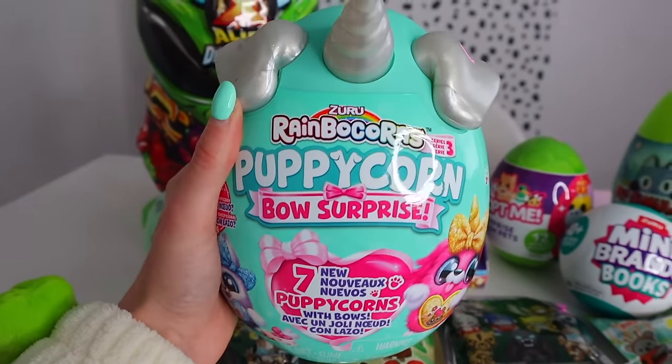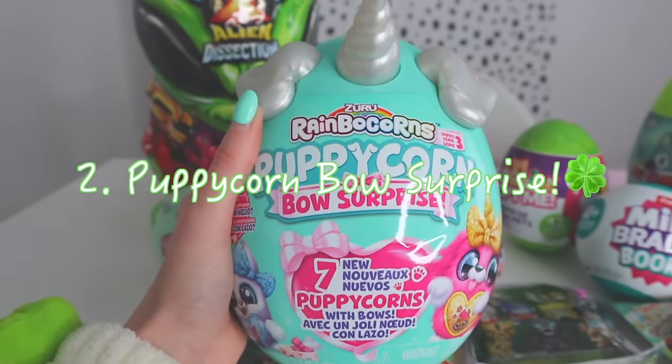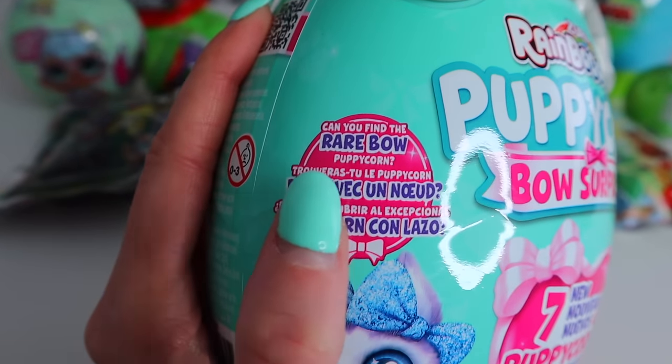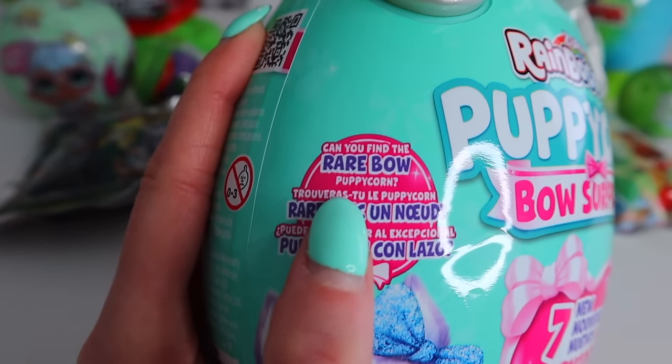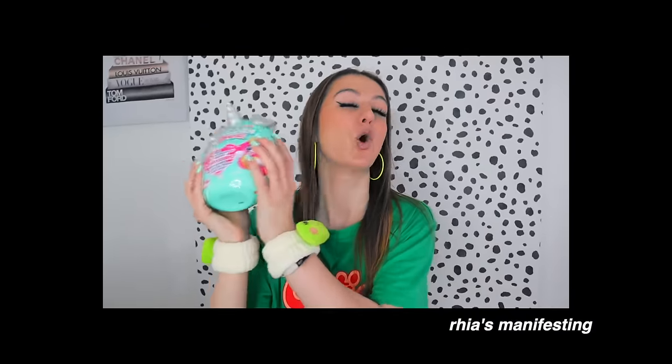Let's go for something big — our mystery Puppy Corn Bow Surprises! It says 'can you find the rare bow puppy corn?' We will certainly try. I actually love this color of mint green — it literally matches my nails, so if that's not a sign for good luck, I don't know what is. Please be a green or rare puppy!